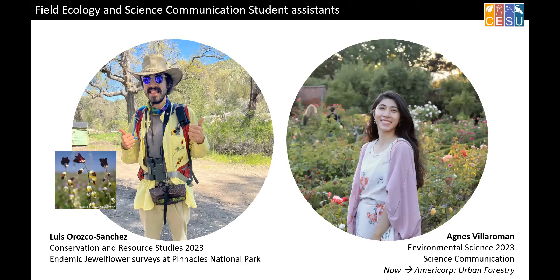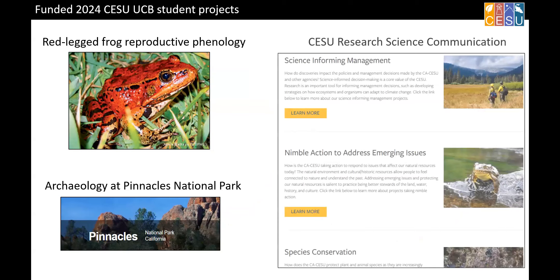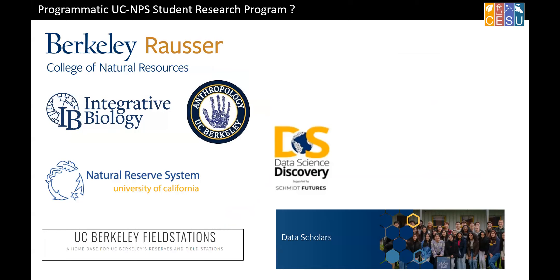Not all our internships are data internships. Louise is helping us describe and document newly discovered endemic species at Pinnacles National Park. Agnes developed, along with TTN, our whole website and all those connection lines between parks and universities, and wrote science communication pieces on all those projects — she just started with AmeriCorps. We have a couple of newly funded projects recruiting students for work on red-legged frog phenology and an archaeology project at Pinnacles. Eventually I'd like to develop this into more of a formal program with grad student support or staff to really help grow it.